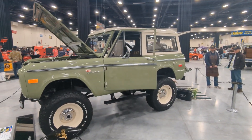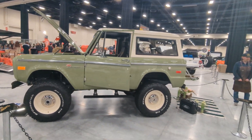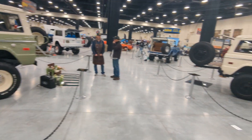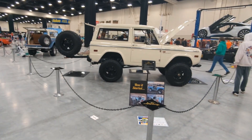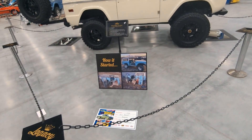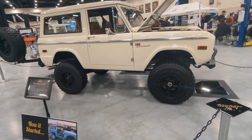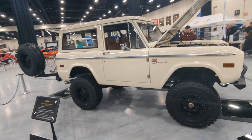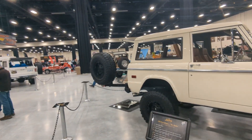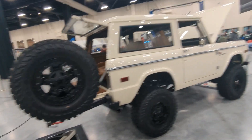It's still friggin' awesome looking builds. Super cool. I love the looks of the old Broncos. Nice builds.